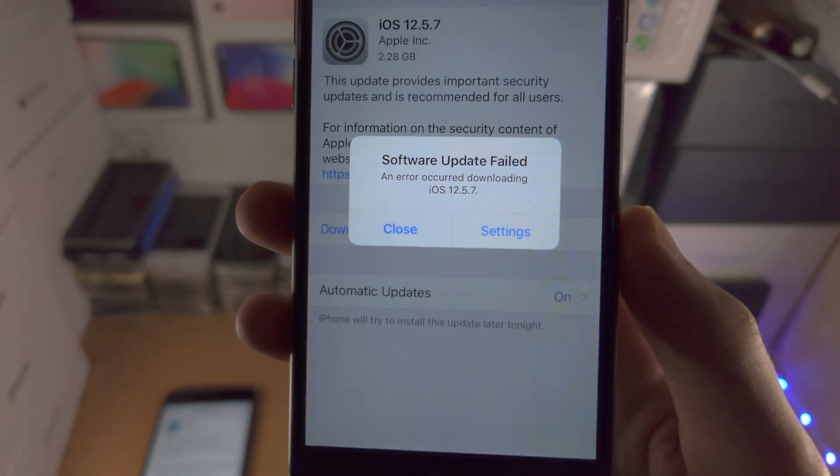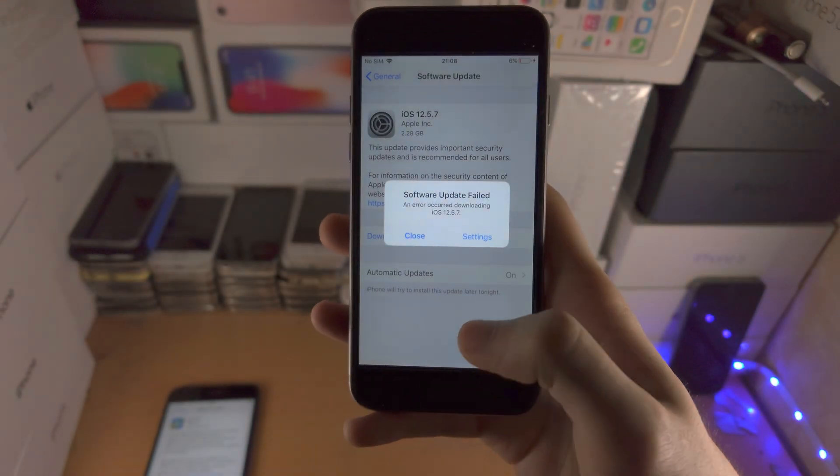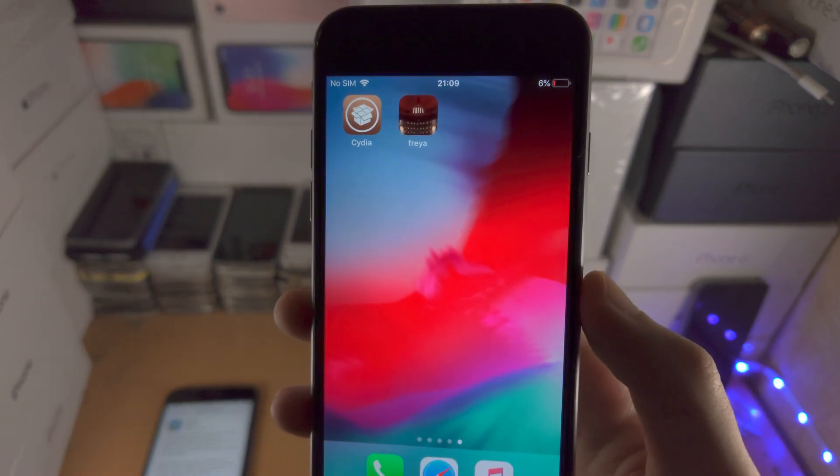Welcome everyone. If you get the software update failed error — 'an error occurred downloading iOS 12.5.7' — the reason why you get this is because your iPhone is jailbroken.